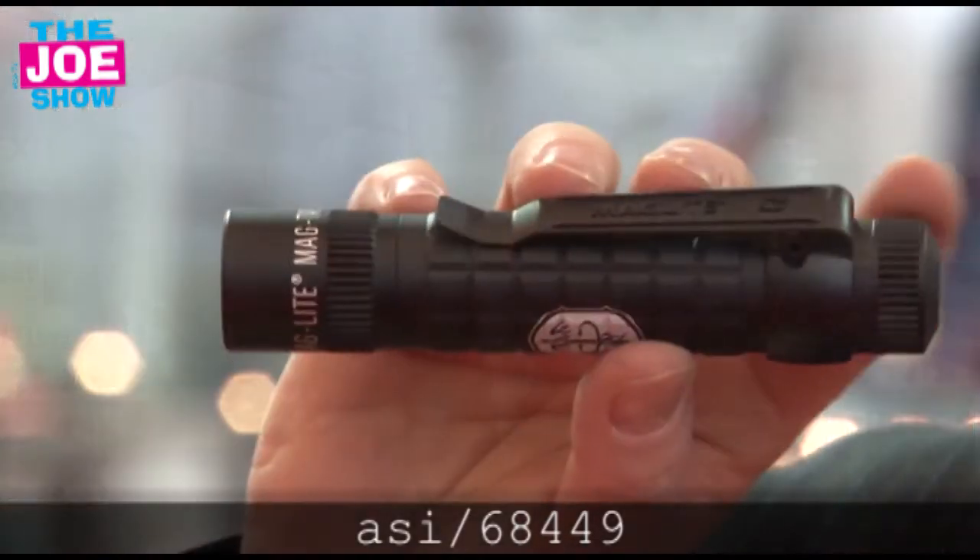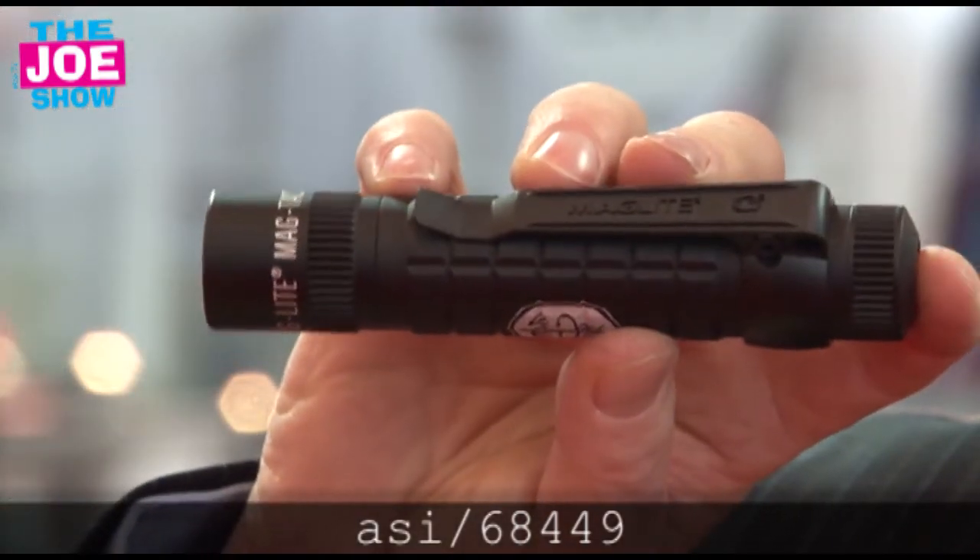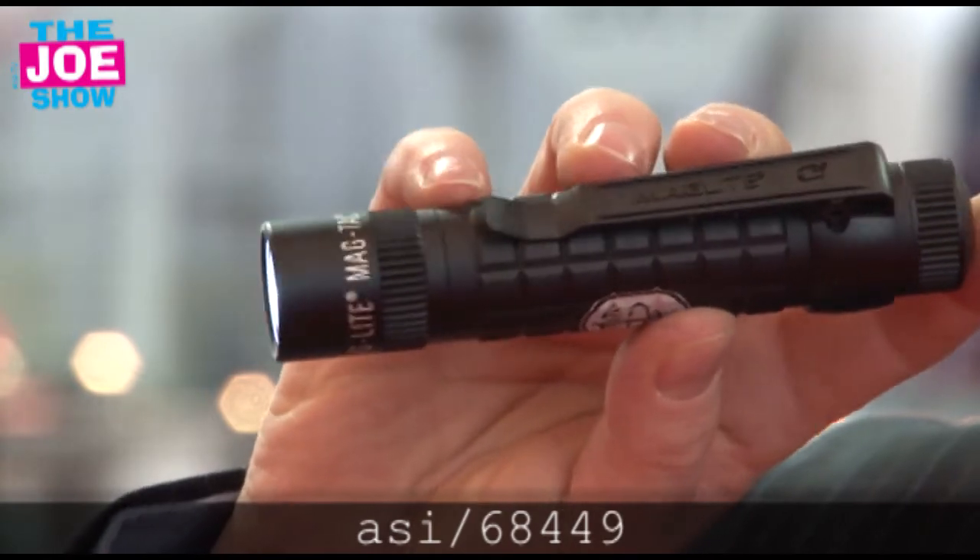The next product I have for you right here is a Maglite flashlight, and it's one of the brightest flashlights you're going to find at this show. Sturdy construction, made in the USA, comes with a clip. It's great for anyone — everyone needs a flashlight. You can put it in your car, your workbench, your garage, your shed. This is a great product to have.